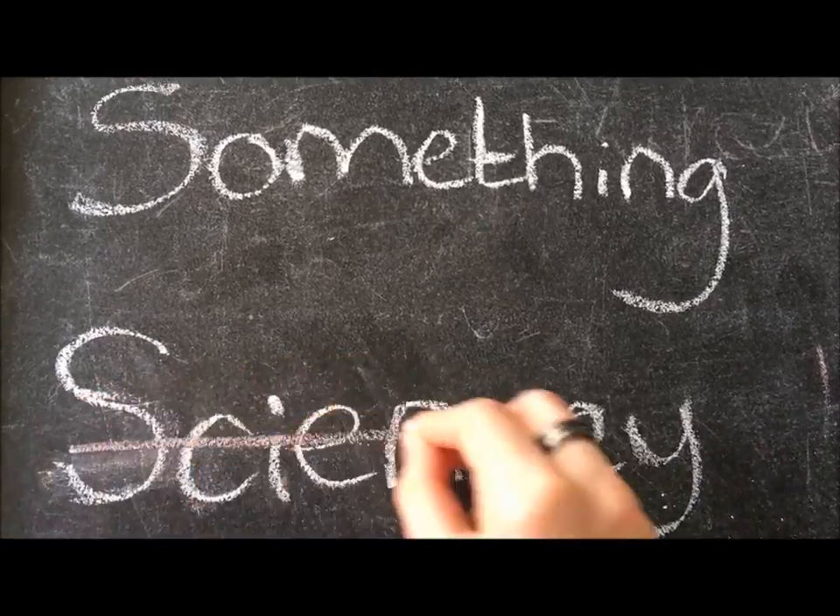Hi there, I'm Zyane and welcome to Something Sciency! I've just handed in my dissertation, which is why this month's video is a little bit late, but it was on the growth rates of coral reef fish found in the Arabian Peninsula.